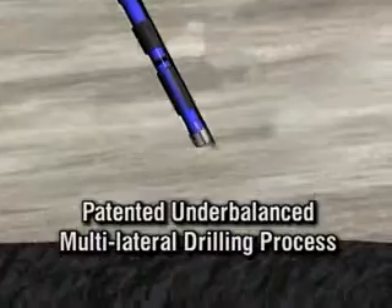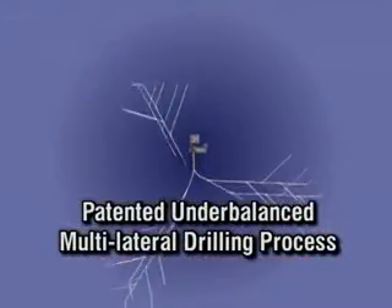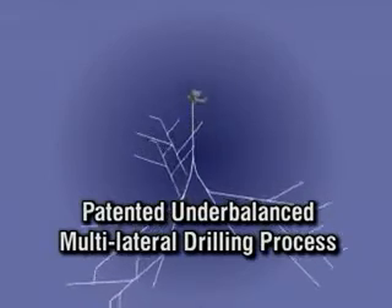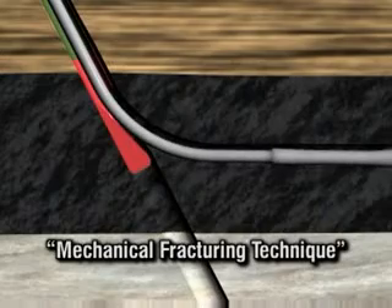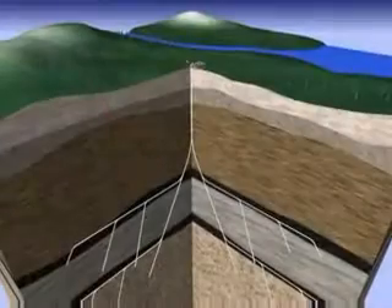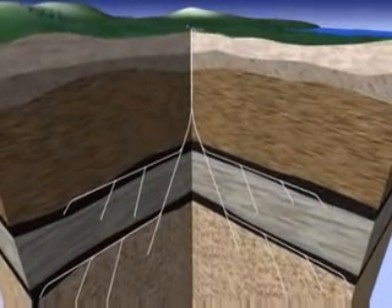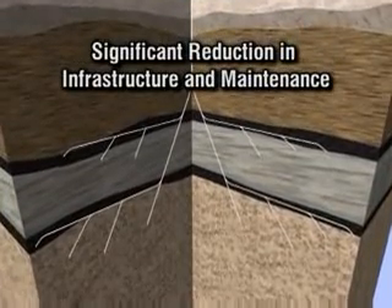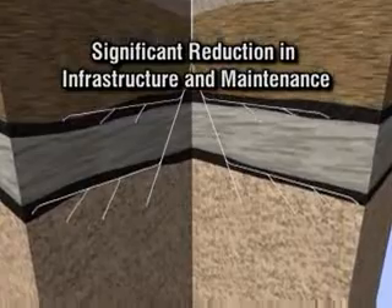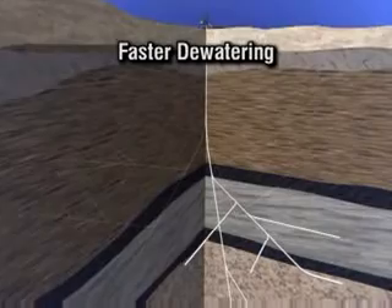The answer lies in a patented, underbalanced, multilateral drilling process that eliminates the possibility of formation damage and creates greater reservoir exposure and aerial sweep within the formation. The process can be termed a mechanical fracturing technique. By combining multilateral drilling with a system that combines gas production, dewatering and disposal all in a single well, we eliminate a large part of infrastructure, long-term maintenance and environmental impact associated with vertical well systems.